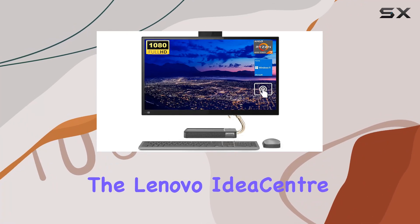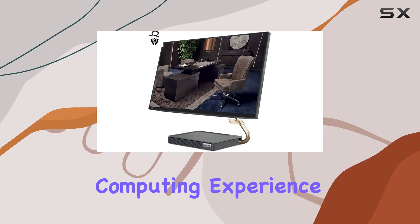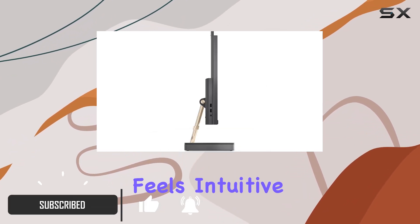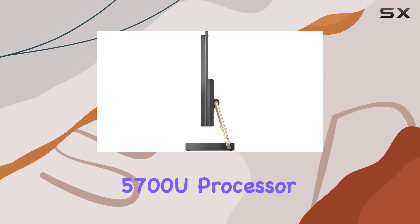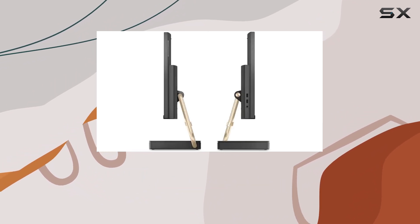Today, we're diving into the Lenovo IdeaCenter 5 AIO, a sleek and powerful all-in-one desktop designed to elevate your computing experience. With its 23.8-inch Full HD touchscreen display, navigating through tasks feels intuitive and immersive. Powered by the AMD Ryzen 7 5700U processor, paired with integrated AMD Radeon graphics, this machine boasts impressive performance capabilities.